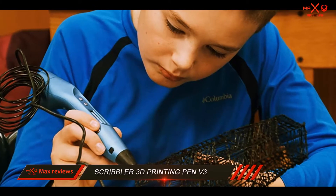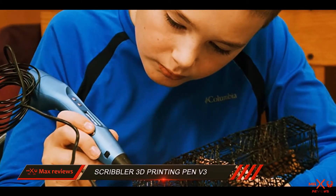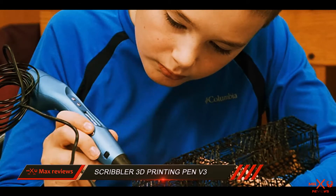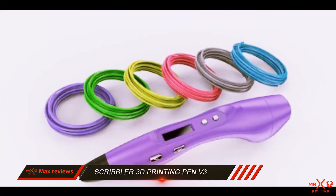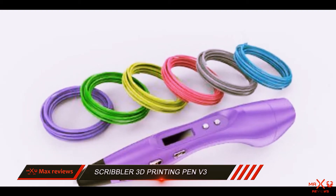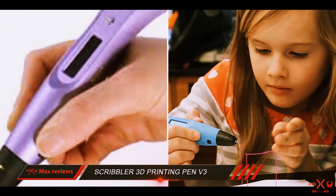First-time 3D pen users might struggle a bit because the drawing is different from what you are accustomed to practicing all these years, so you need to learn how to use a 3D pen before you start. That apart, the pen is awesome — fun and learning guaranteed.